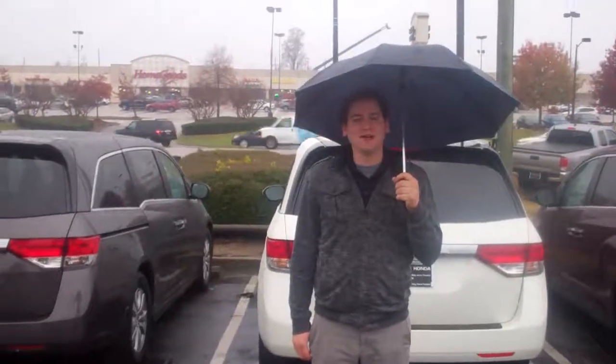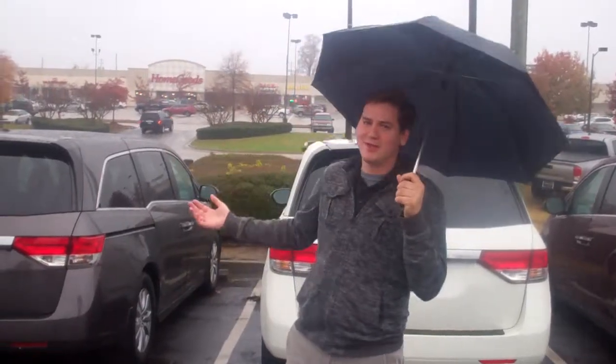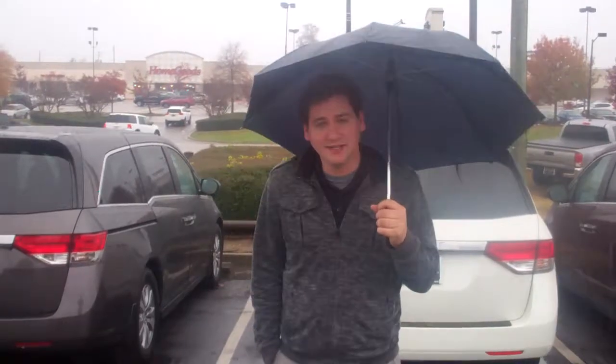Hey Ron, this is David over here at Tameron Honda. I'm officially the weatherman for the day of this gorgeous weather on beautiful Highway 31. I just want to thank you personally for inquiring about that 2016 Honda Odyssey we have currently in the lot. We literally just got it in, so it's got to go through our detail process.